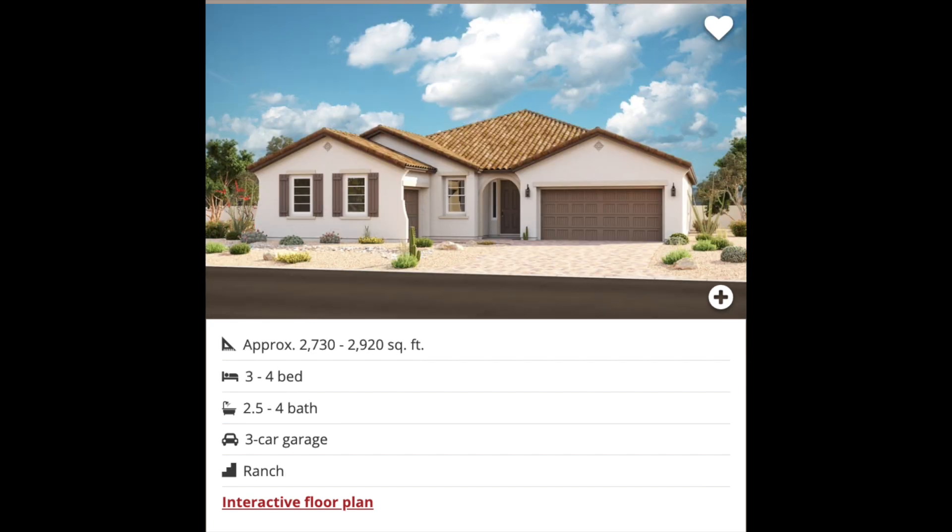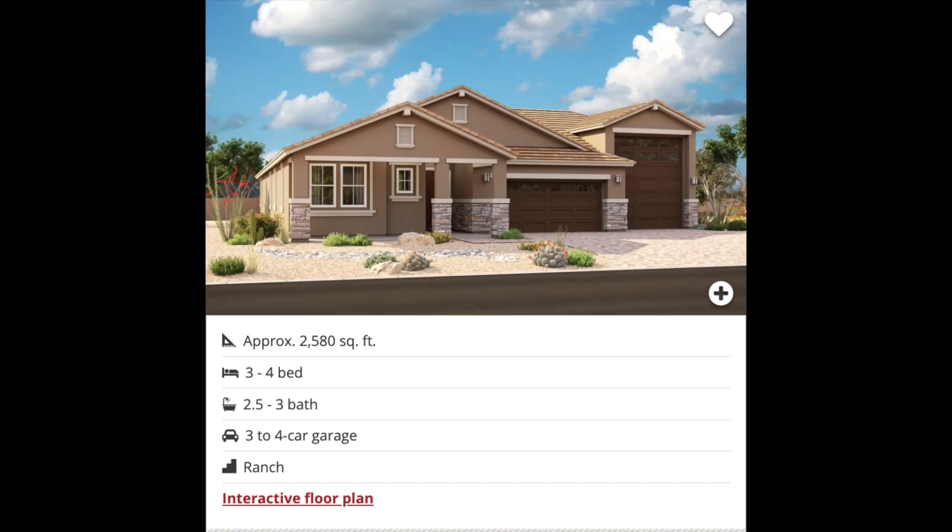Batting fourth in the lineup we have the Julia. This home is actually going to be one of the models here on site. It ranges in size between 2,730 and 2,920 square feet depending on how you configure it. It has three or four bedrooms, two and a half to four bathrooms, and it comes with a three car garage. After that we have the Hanson — 2,580 square feet, three or four bedrooms, two and a half to three bathrooms, and a three or four car garage. This is the first home in this series that comes with an attached included RV garage.